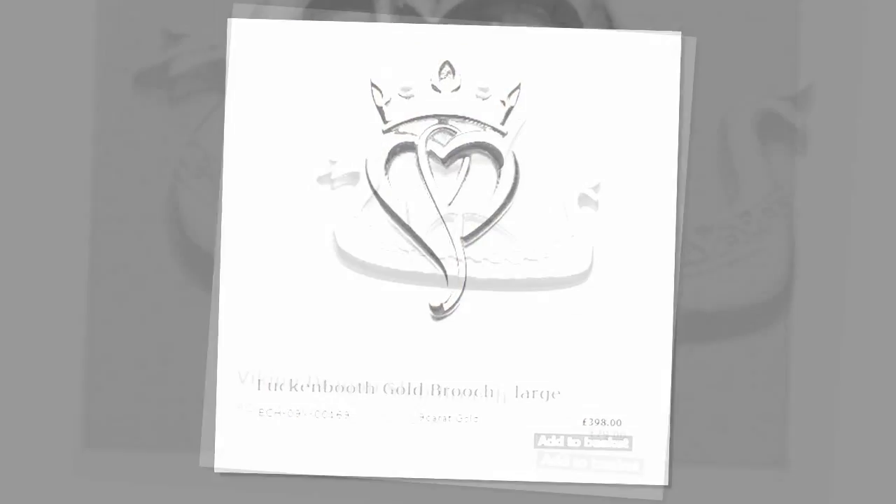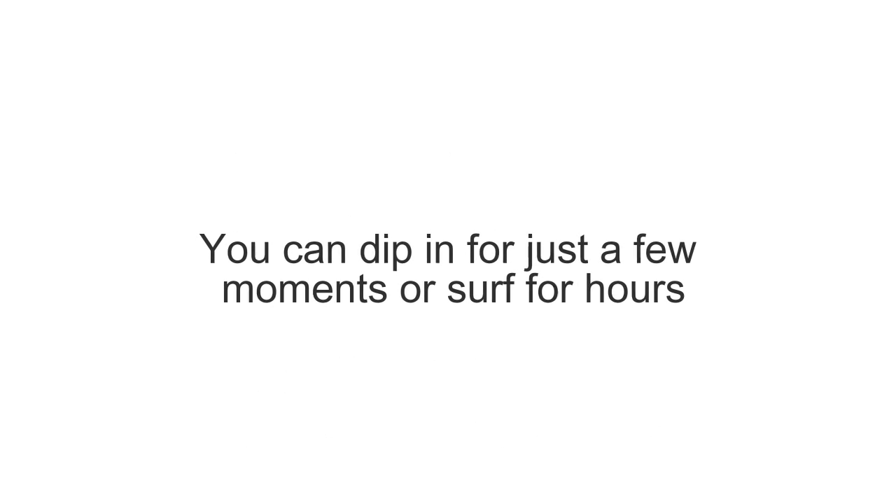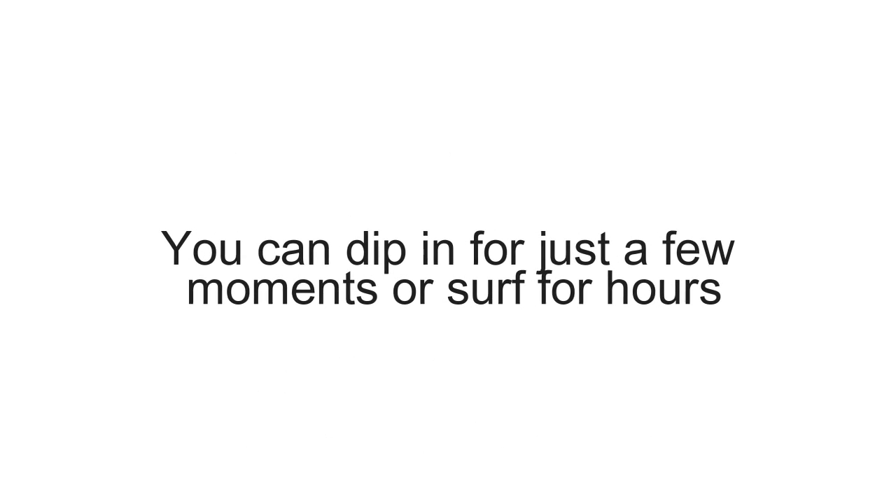Jewellery websites are ideal places to browse at your leisure, whether you're looking for expensive jewellery or bargain buys. There is no one insisting that they help you, and you can dip in for just a few moments or surf for hours.